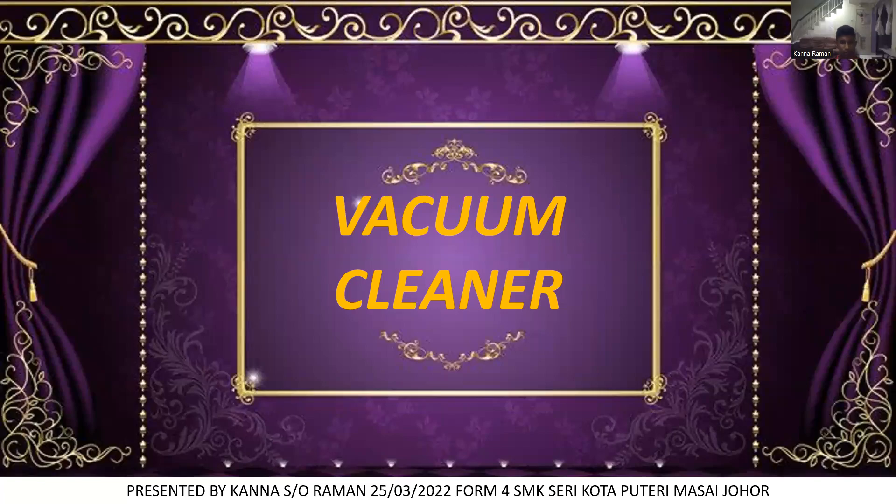Hello viewers, welcome to Swanamamayati channel. Today I want to speak about vacuum cleaner, presented by Karnasana from 26th March 2022, Form 4 SMK Sherikota Putre, Masai Johor.